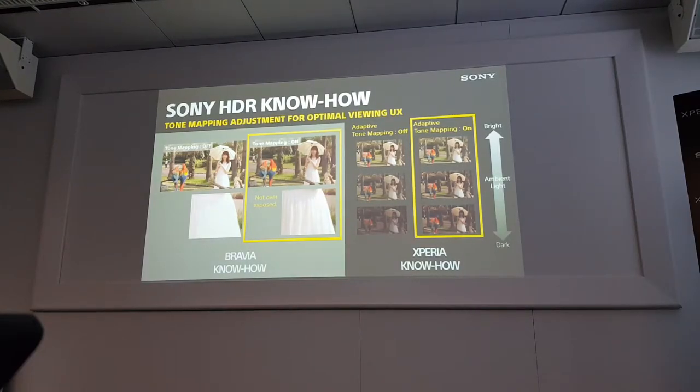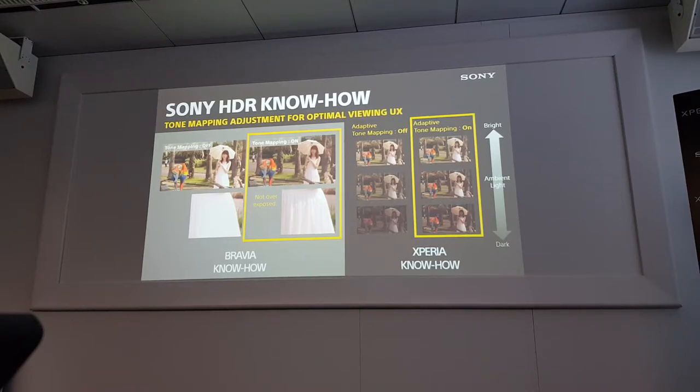For Bravia know-how, as I said, for HDR content, the content itself has very rich brightness information. Sometimes, even in the TV market, the content information is too much compared to the hardware capability, so that area becomes oversaturated. Bravia adapts tone mapping to feed into this content, adjusting it so it looks more natural without damaging the 4K HDR content. That is the Bravia know-how.